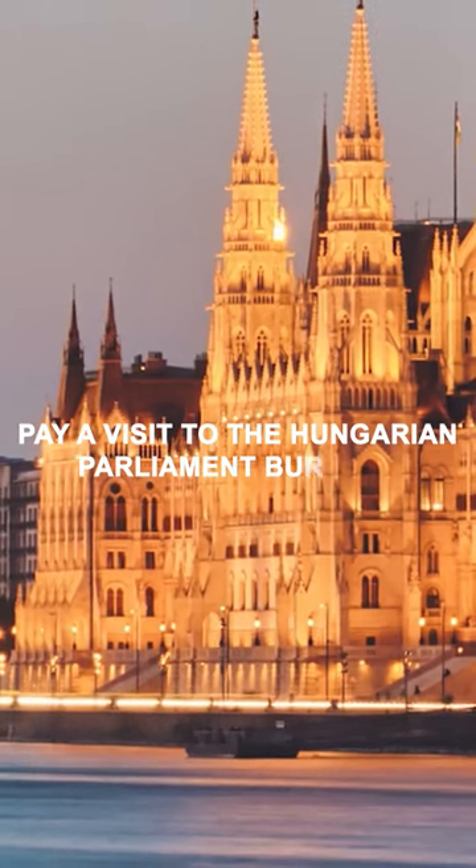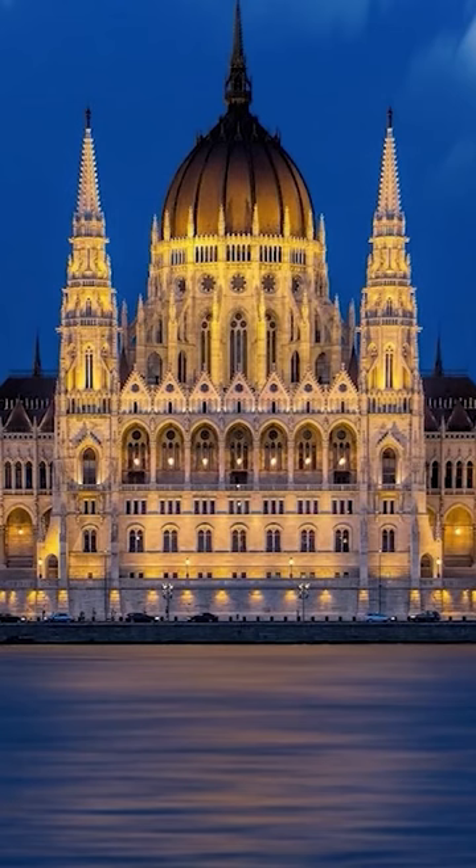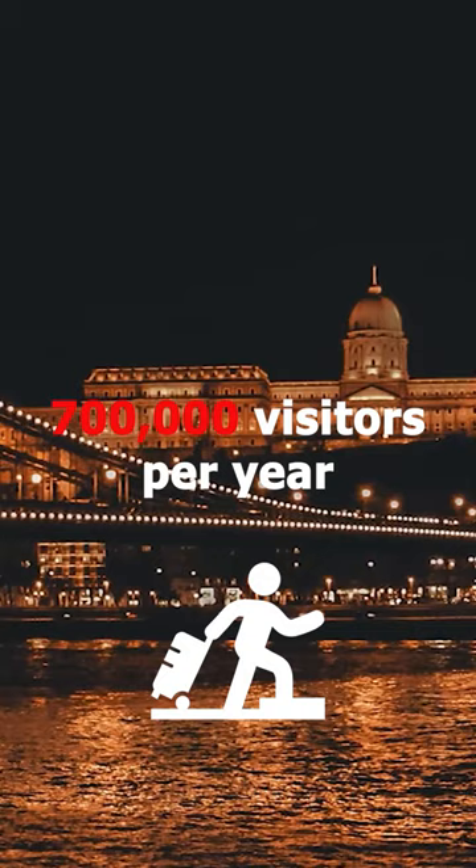Pay a visit to the Hungarian Parliament Building. Straddling the eastern bank of the Danube is the stunning and majestic Hungarian Parliament Building. It is one of Budapest's top tourist attractions, attracting nearly 700,000 visitors per year.